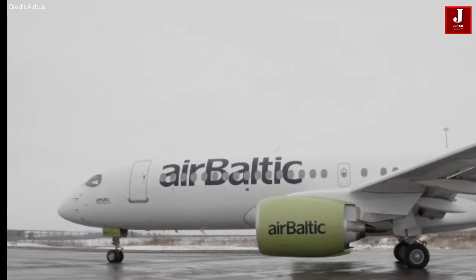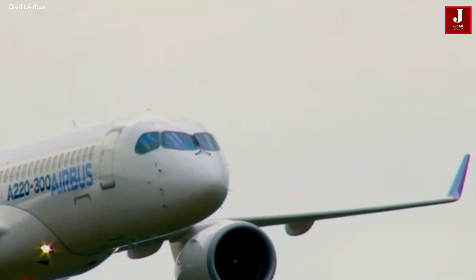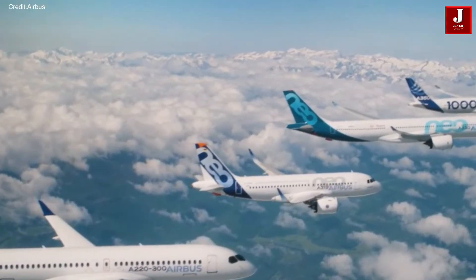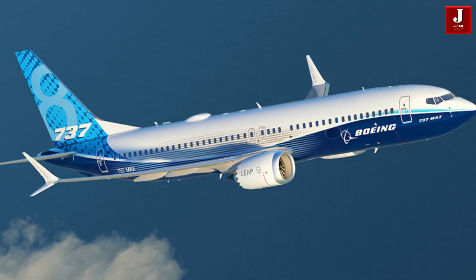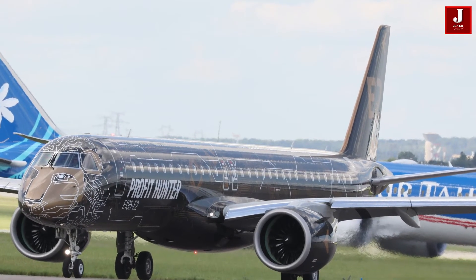Recent sources claim that Airbus is taking real steps to improve the A220's marketability against the 737 MAX. Airbus is preparing to launch the A220-500, which will be an extended range variant in a similar segment. According to Airbus, it could face competition from the 737 MAX 8 and Embraer E2.